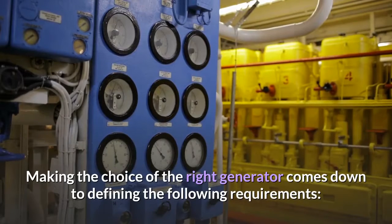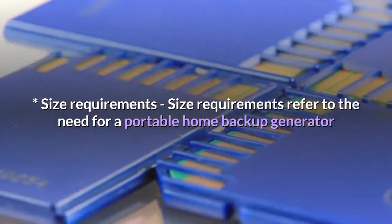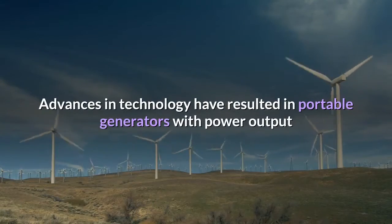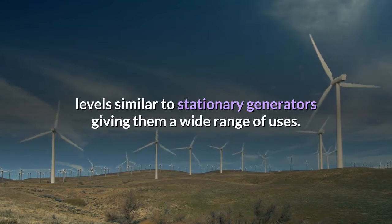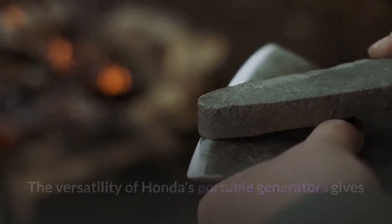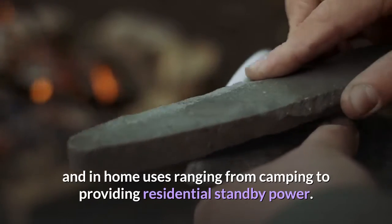Making the choice of the right generator comes down to defining the following requirements. Size requirements refer to the need for a portable home backup generator or one that is stationary. Advances in technology have resulted in portable generators with power output levels similar to stationary generators, giving them a wide range of uses. The versatility of Honda's portable generators gives them the capability to meet the demands of many outdoor and in-home uses, ranging from camping to providing residential standby power.